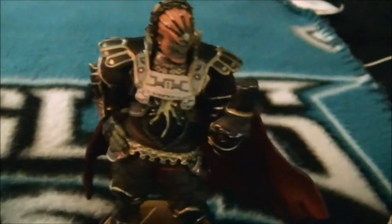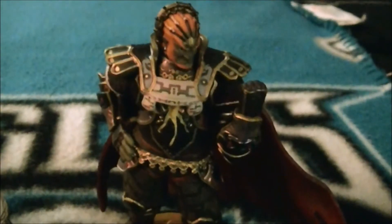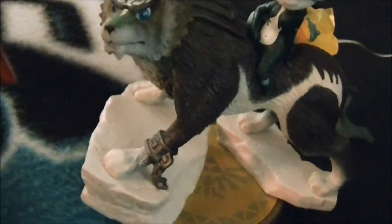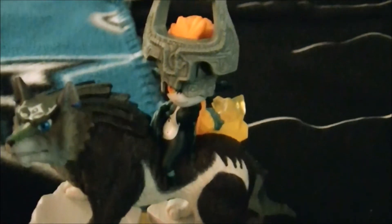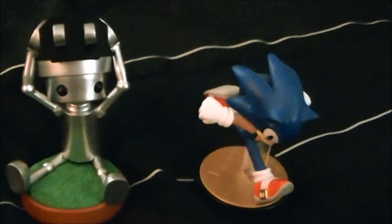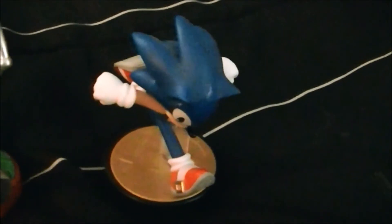Here's the Ganondorf amiibo, and here's the Wolf Link amiibo — he has that shackle he was chained in, and Midna is on his back. Here are the last two amiibo that I got: here's the Chibi-Robo amiibo and the Sonic amiibo.